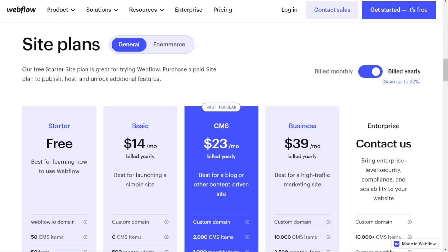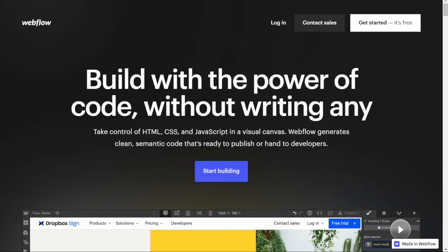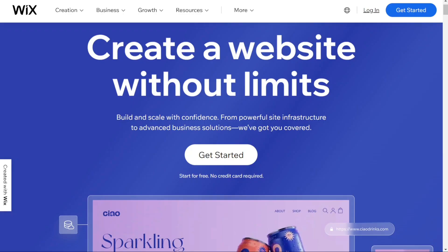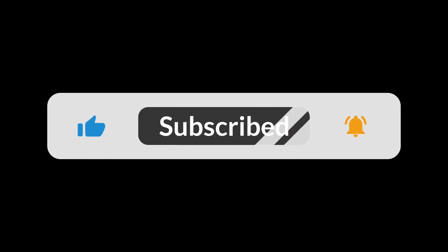So choosing between Wix and Webflow depends on your business and your needs. Both website builders come with advantages and disadvantages, so there's no single best solution — it will depend on your current needs. Whichever tool you choose, we'd recommend trying the free version first, risk-free, and upgrading if you like it. Check the links in the description, leave a comment, click the like button, and hopefully this video will help you out. Goodbye for now.